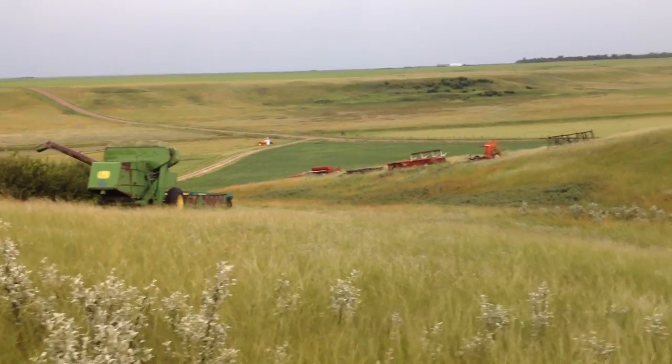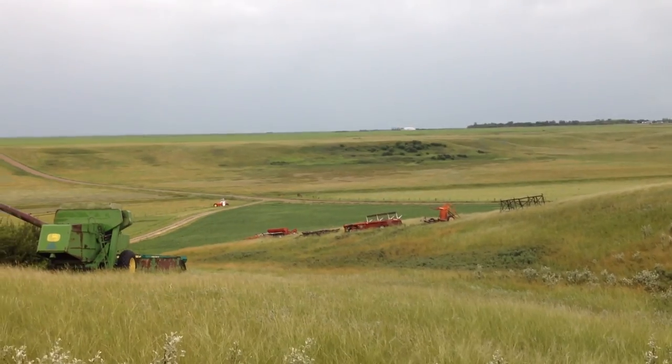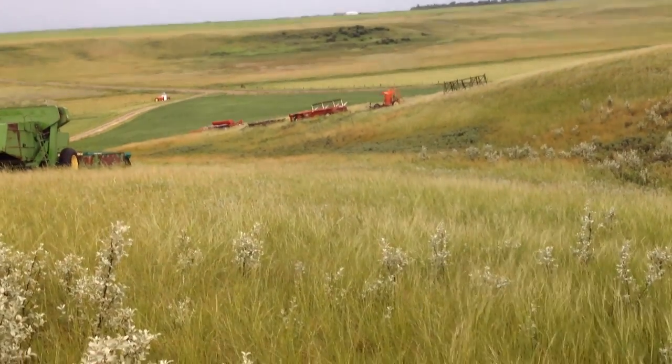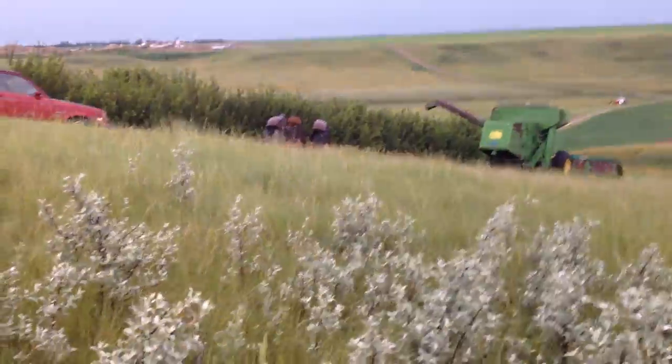We don't use that combine — we use that swather sometimes. That tractor right there was my first tractor, and as you can see it doesn't run, but I cherish it and still will. So for real this time, I'll end with the view. It's my famous...